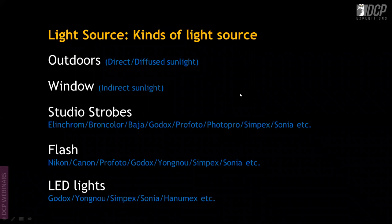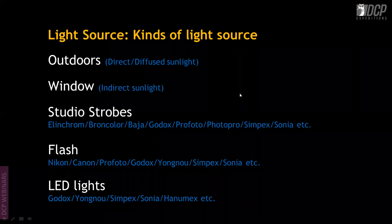Studio strobes can be used in small or large studio setups, even at home. Then there are flashes — the most common ones everyone generally has. External flashes come from Nikon, Canon, Profoto, Godox, and Yongnu, though Godox has taken over with very good systems and excellent wireless transmitters. Indian companies like Simpex and Sonia are also available for budget-constrained shooters.